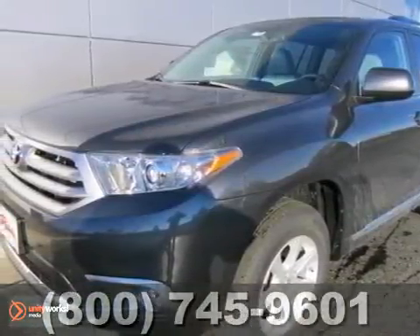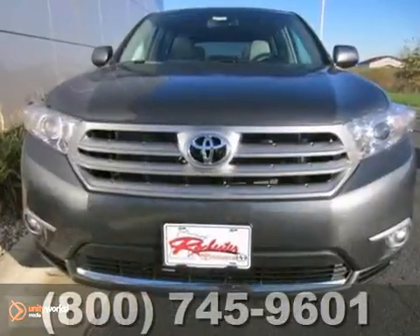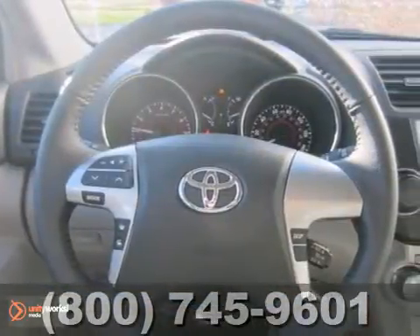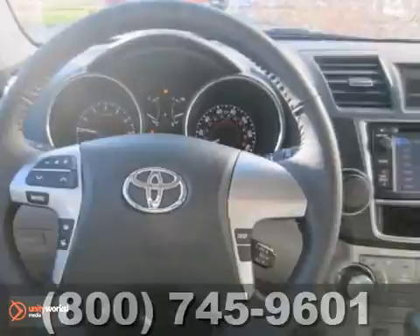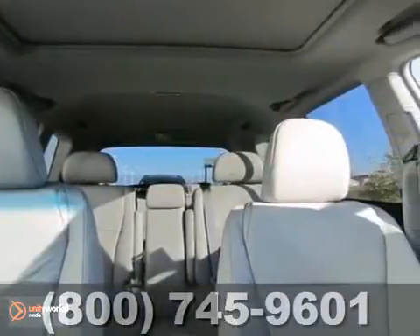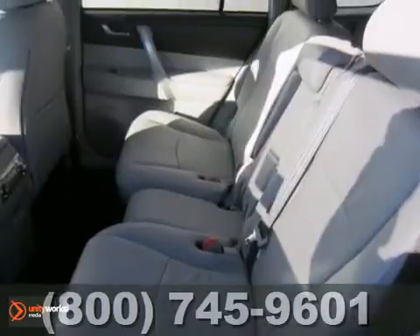Here's a 2013 Toyota Highlander SC 4x4 with a V6. This vehicle has a lot to offer, including four-wheel drive, heated leather seats, and CD player. It also features stability and traction control, heated mirrors, and keyless entry.